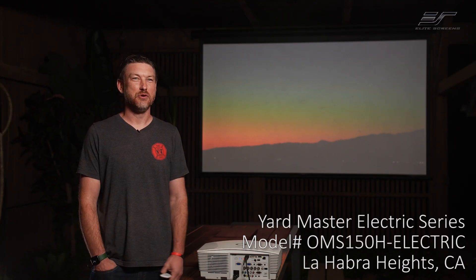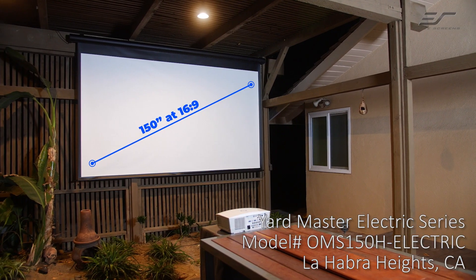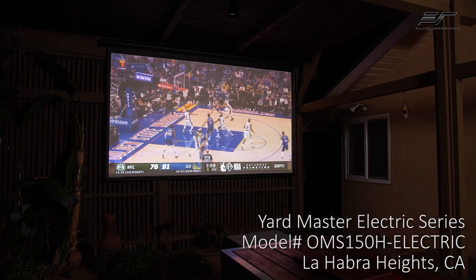My name is Brian Voigt, Los Rios, California. I just purchased a Yardmaster by Elite Screens, 150 inch. I think this is an absolutely amazing screen. The last one I had doesn't even compare to the quality that the image produces on here.